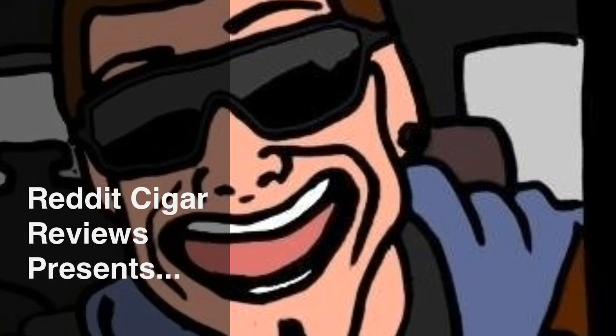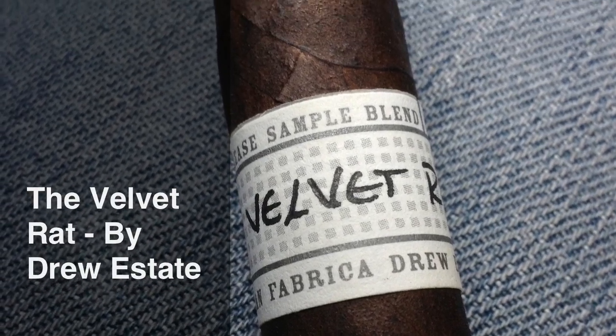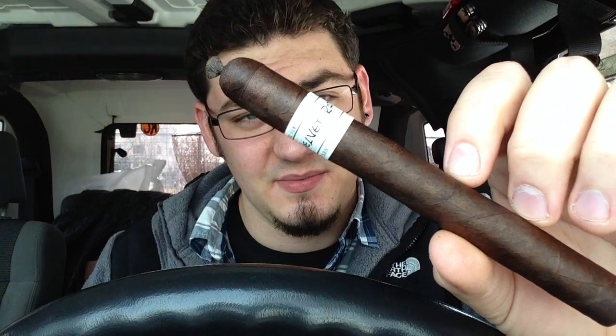Today we're going to be taking a look at the Velvet Rat. I've been looking for this for the longest time. I met up with Steve Saka a little while back and he was kind enough to give me this and some other cigars, also a Herrera Esteli, which was an awesome smoke in its own. I wanted to do the Velvet Rat because I just hit a thousand subscribers, which is a milestone. I'd like to thank all of you guys, my subscribers and friends that have helped me out along the way. I'd like to thank all my brothers over at rcigars on Reddit — I would not be here if it wasn't for you guys, so thank all of you.